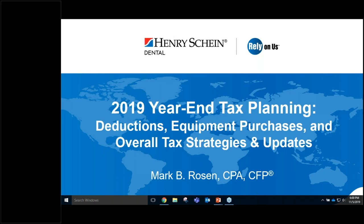Welcome to today's webinar focusing on 2019 year-end tax planning, deductions, equipment purchases, and overall tax strategies and updates. My name is Adam, content marketing specialist with Henry Schein, and I'll be your moderator. If you have questions, please type them into the questions section of your control panel and we'll cover them at the end of the webinar. This webinar is presented by Henry Schein Dental and no CE credits are being offered.